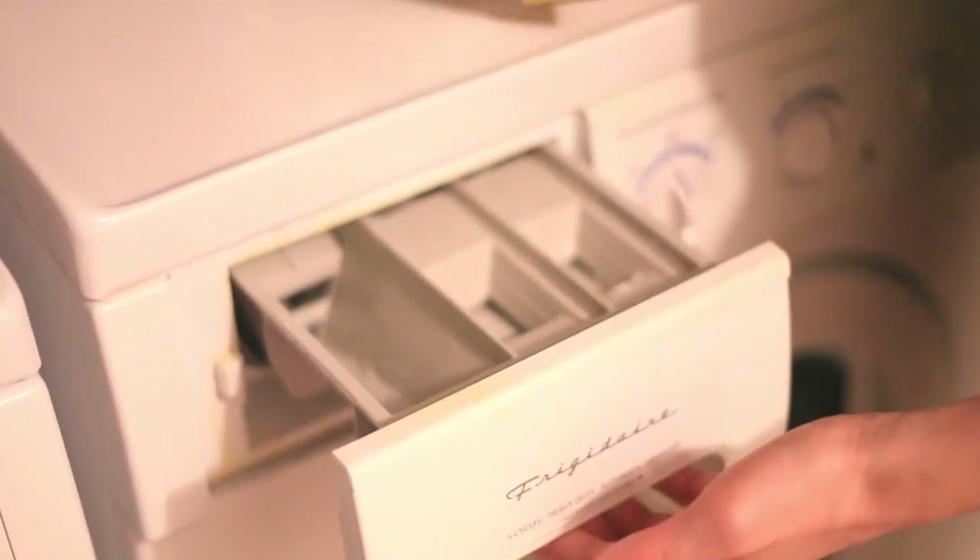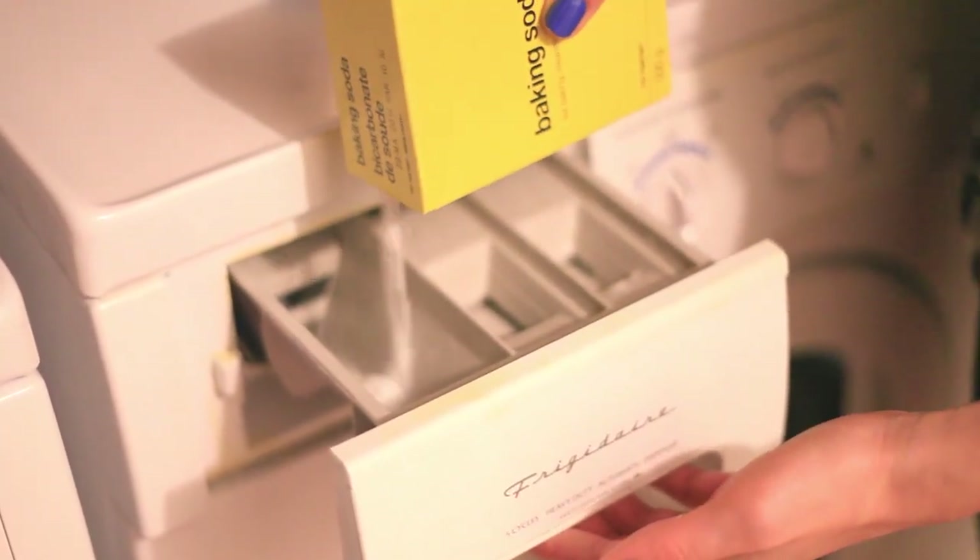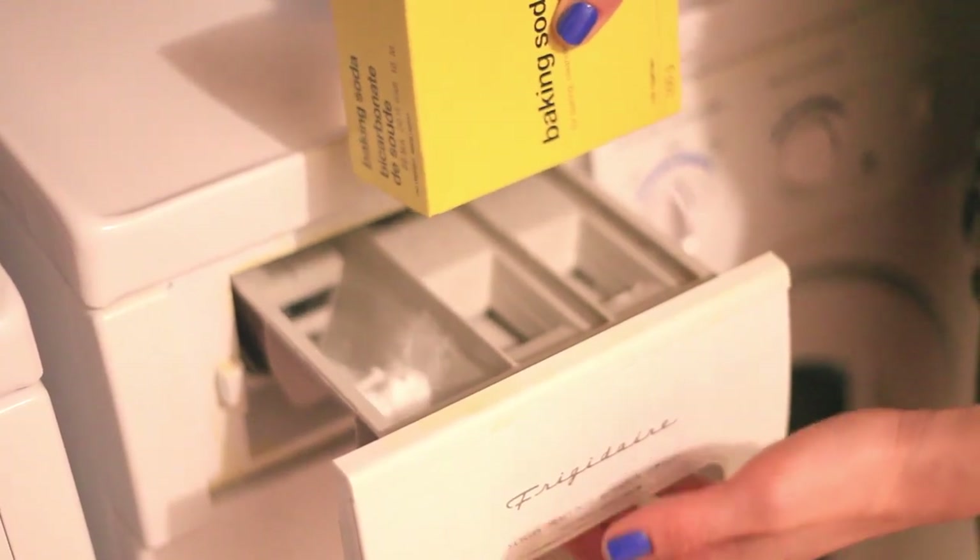And here's my number one trick for using baking soda when it comes to cleaning — something I employ literally every time I do laundry. Baking soda is an amazing laundry booster. It helps brighten and deodorize clothing. The next time you do a load of laundry, add in a cup of baking soda and see if you notice the difference.